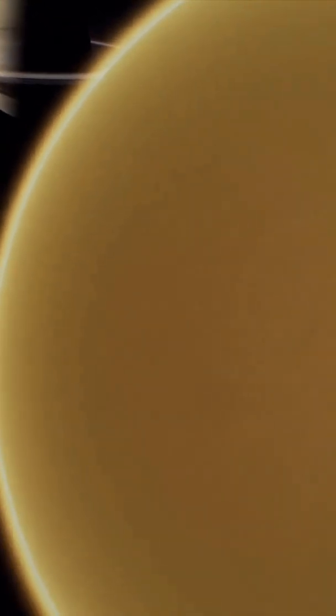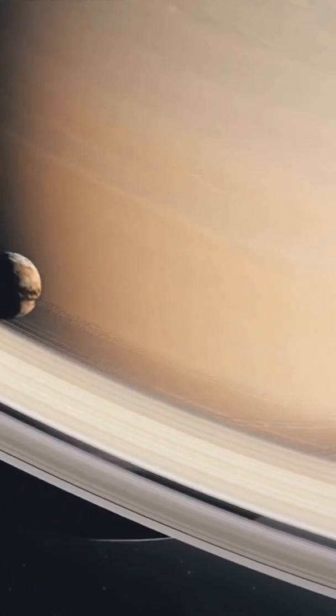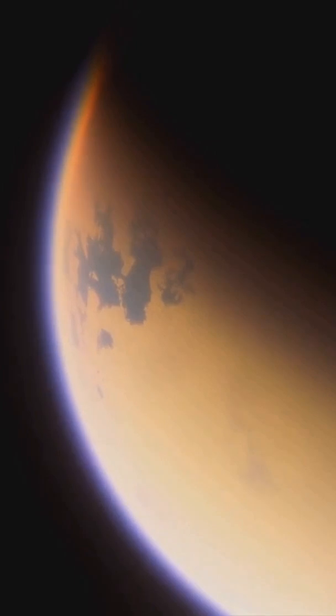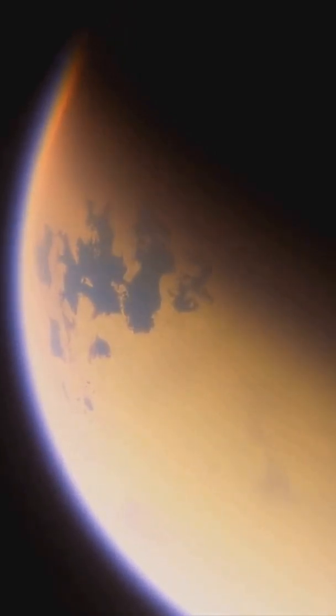Welcome to a journey to one of the most captivating celestial bodies in our solar system — Titan, the largest moon of Saturn. This enigmatic world, shrouded in a dense hazy atmosphere, has captivated scientists and space enthusiasts alike for decades.